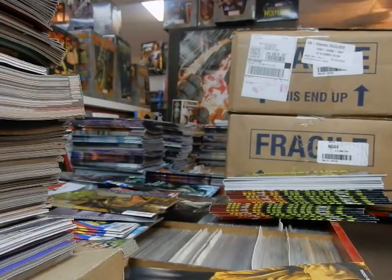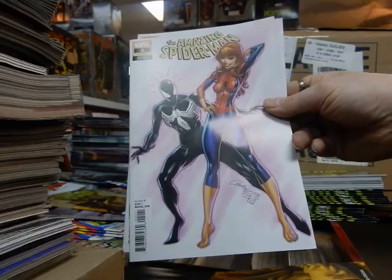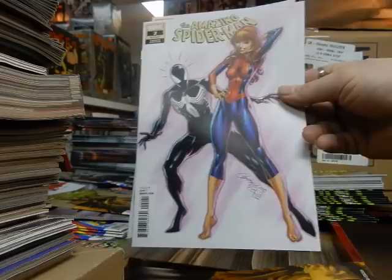Thankfully these are not damaged — the J. Scott Campbell variant covers on Amazing Spider-Man #2. Look at MJ — she's making his spider-sense tingle. He's going to have to get some extra web cartridges.